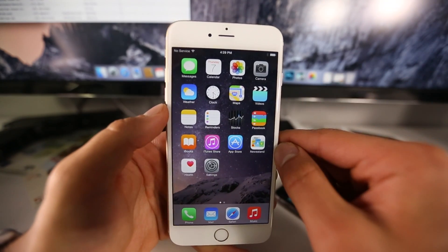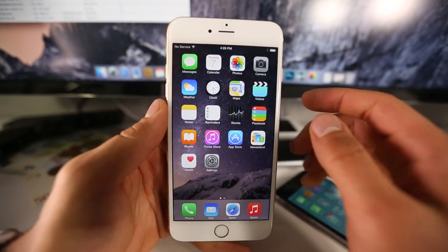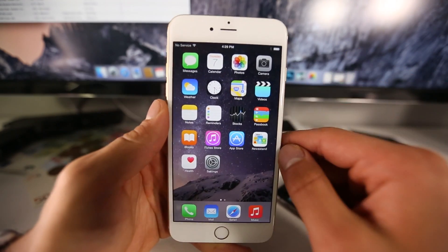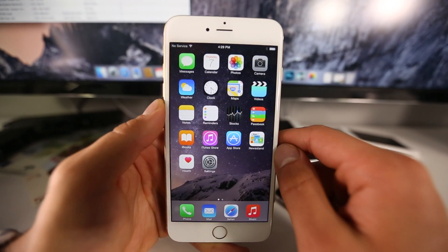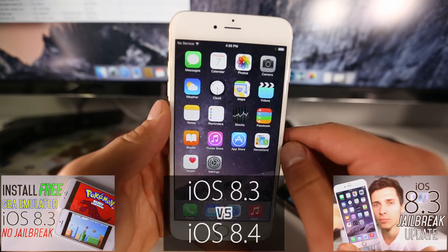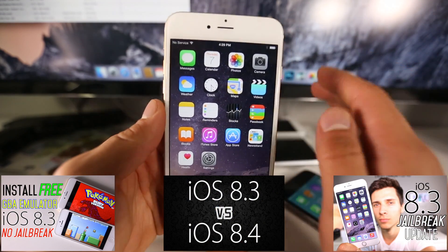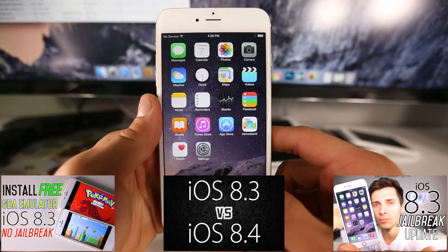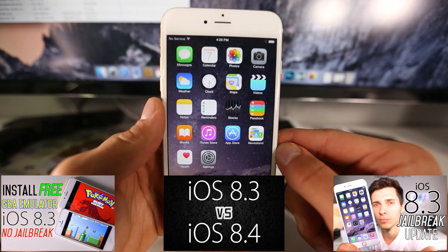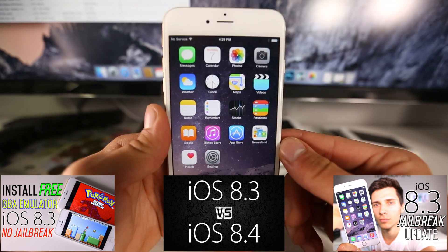Thanks for watching this review of iOS 8.4. I wanted to share everything I know about this firmware. Unfortunately I don't have any new jailbreak news — still waiting on the jailbreak developers. You will enjoy iOS 8.4 especially when the final release is out. The Music application is very nice and I absolutely love it. Once you get it, enjoy iOS 8.4 and have a great day, guys.